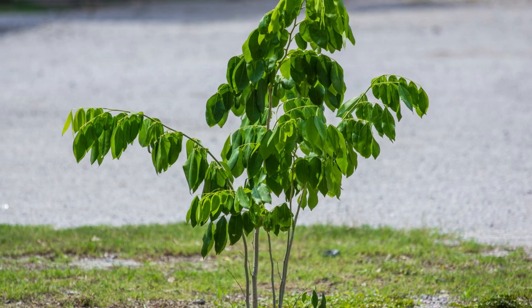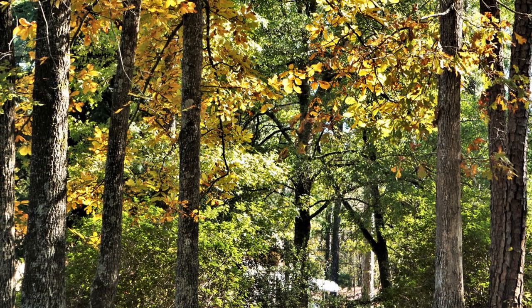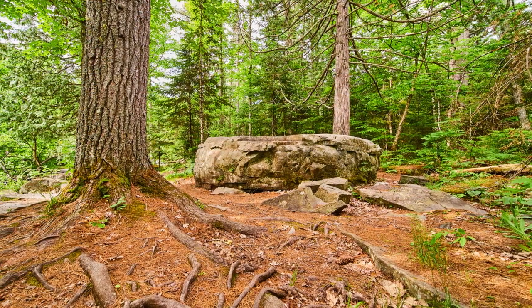Hickory trees can grow to be quite tall, with some species reaching heights of up to 120 feet, about 36.5 meters. However, the height of a hickory tree can vary depending on the species and environmental conditions.